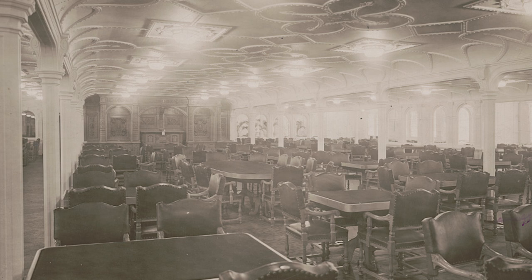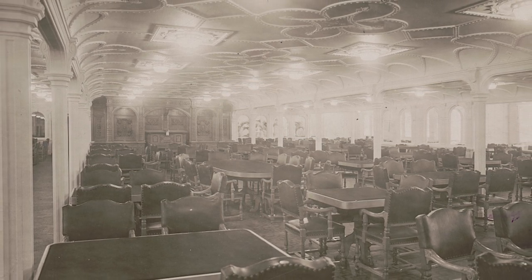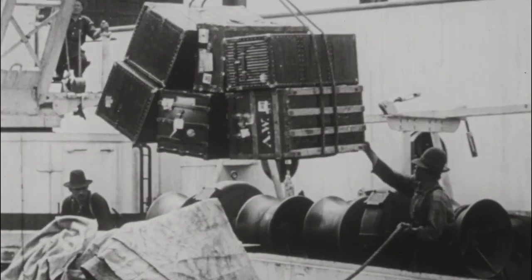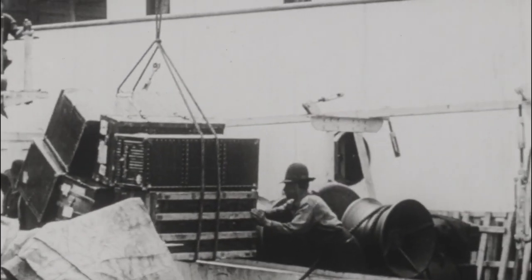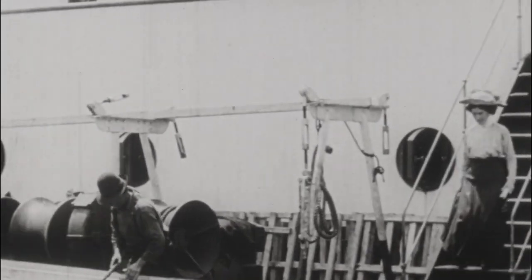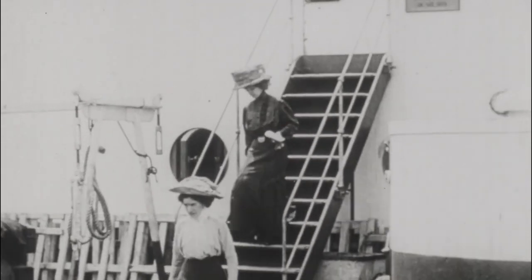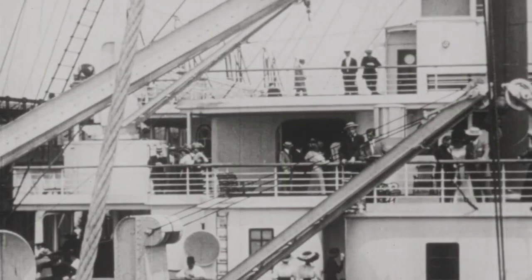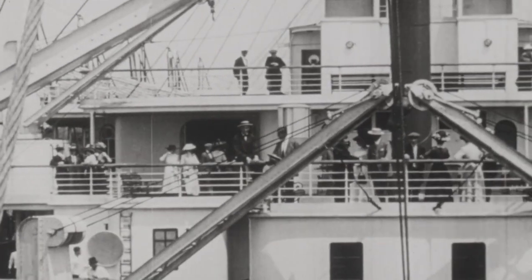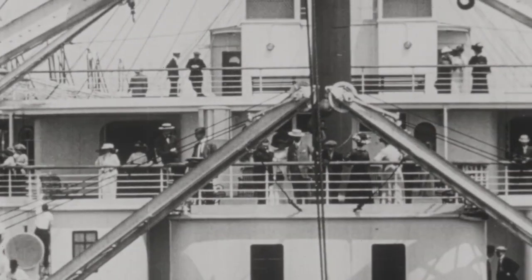Nothing but the finest would do for those in first class. These passengers had paid a much higher ticket price, and as such they expected larger rooms, better outdoor deck spaces, and a higher caliber of food. At the time, only the wealthiest could have afforded a ticket this expensive, and the crew was tasked with meeting their high expectations. By some estimations, a first class suite ticket would have cost a hundred times what a third class passenger paid for their place in steerage.